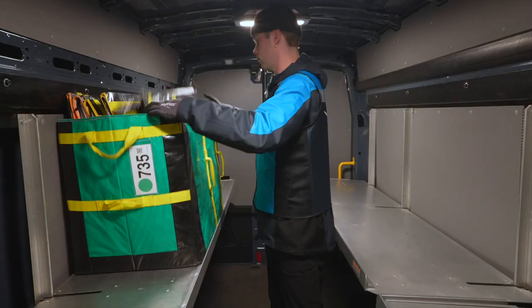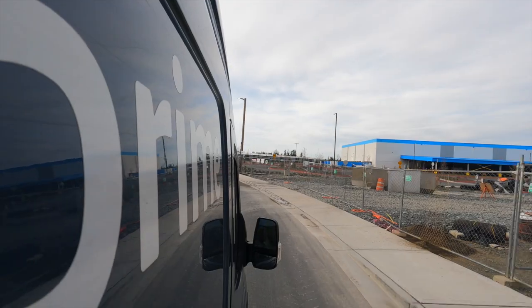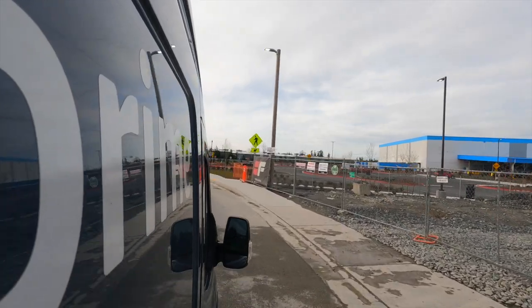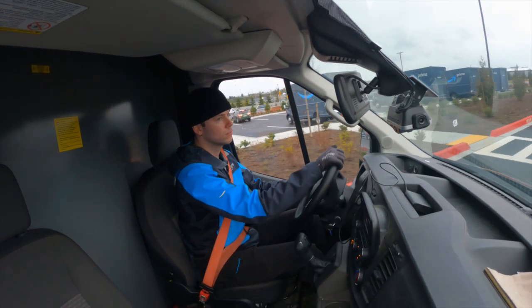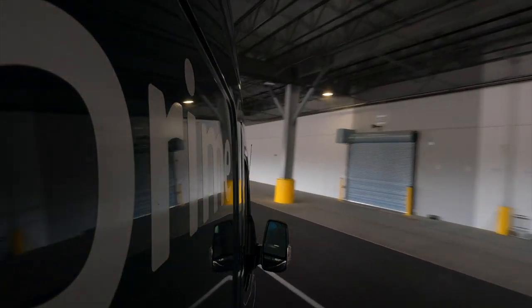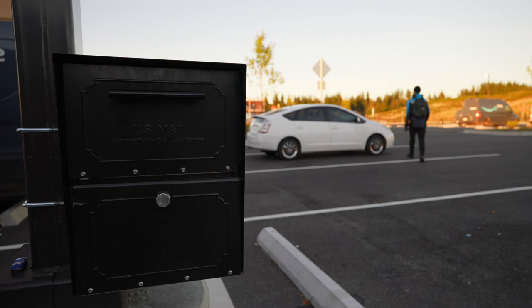Once I finish my route and get clearance from my dispatcher, I can head back to the station. Even if I only work seven hours, I'll still get paid for nine hours — this gives me an incentive to work efficiently. I'll drop my empty totes at the warehouse along with any packages I couldn't deliver, park the van where I picked it up in the morning, and drop off my keys. That wraps up my day as an Amazon delivery driver. Are you ready to deliver some smiles?